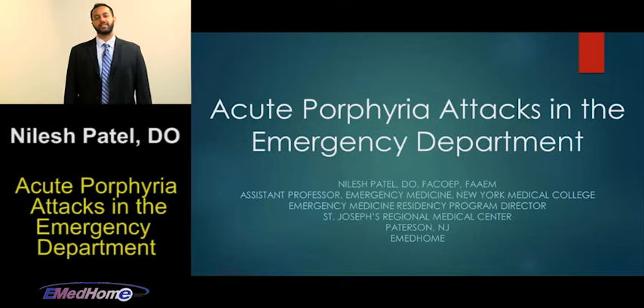Good morning. My name is Neelish Patel. I'm an assistant professor of emergency medicine at New York Medical College, and I'm also the program director of the emergency medicine residency at St. Joseph's Regional Medical Center here in Patterson, New Jersey. The topic for today's talk is acute porphyria attacks in the emergency department.